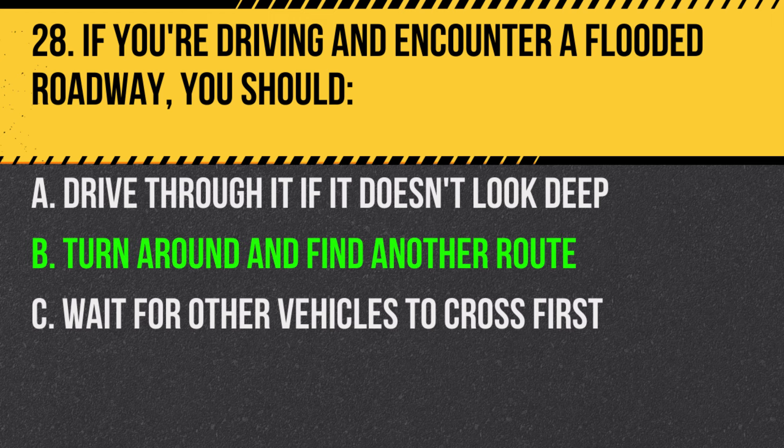Answer: B. Turn around and find another route. It's hard to judge the depth of water, and even shallow looking water can be dangerous.